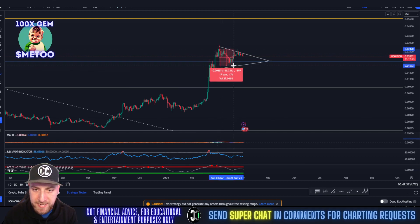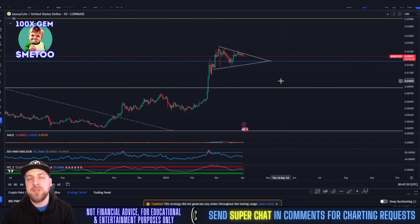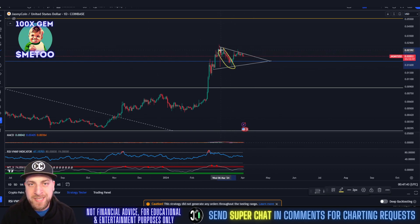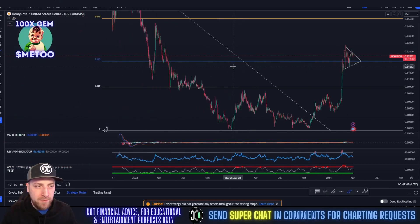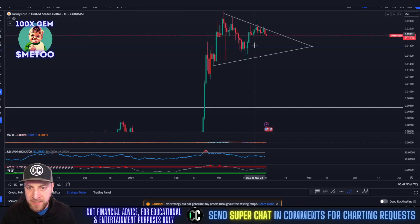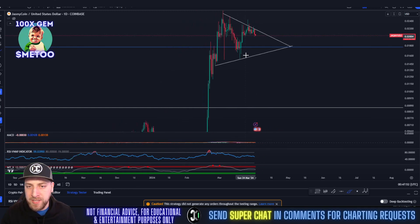This dip we experienced wasn't that large compared to a lot of coins. It was approximately a 33% dip, which sounds bad, but during that same time period a lot of other altcoins went down 80%. You guys held very strongly above that 0.382 Fibonacci area.